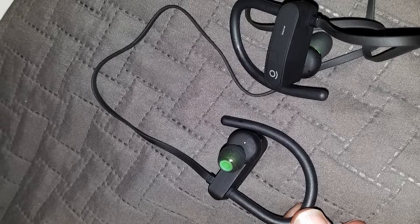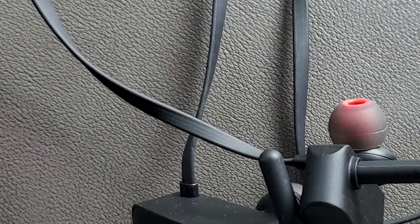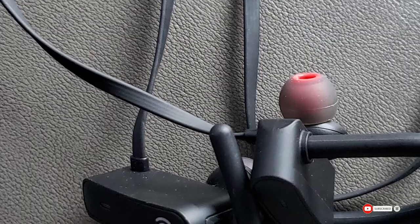These in-ear headphones are so comfortable you may forget they're there — if not for the amazing sound. You can wear them for any length of workout without being distracted by discomfort. For any activity you need to fully focus on, Pop Design sport headphones will do exactly what you want.